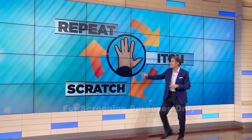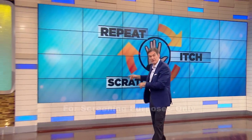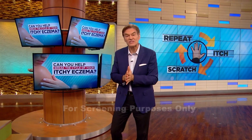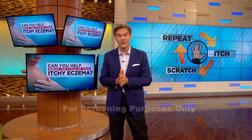Itch, you scratch it, and then you repeat, right? We all do it — itch, scratch, repeat. We're hardwired. The chances are if you're an eczema sufferer, this is an uncomfortable, embarrassing, and cumbersome cycle that you and your skin are all too familiar with.